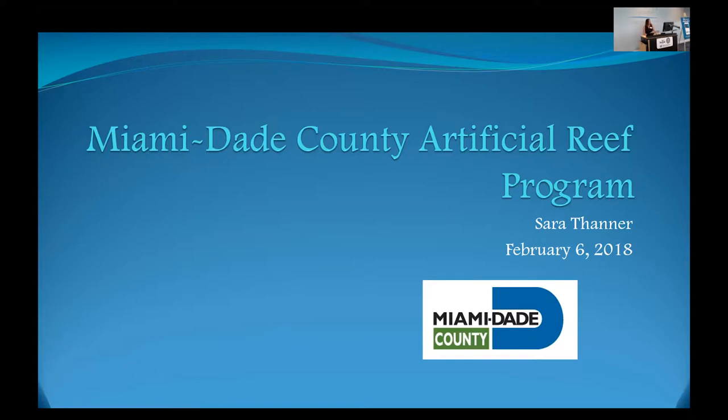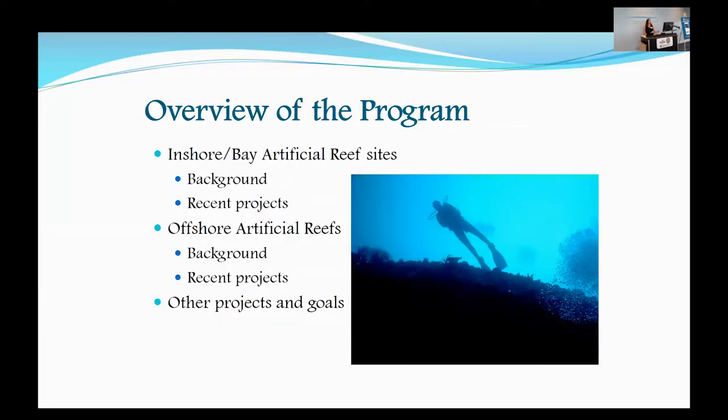I was going to talk a little bit about the overview of our program. We have artificial reefs located inshore in Biscayne Bay, and we also have some offshore. I'll give you a little background about the sites and some of the recent projects, and then talk about some of the other project goals that we have.